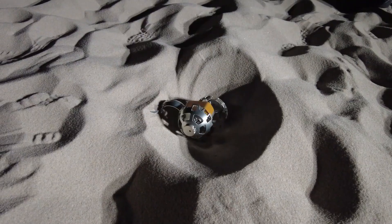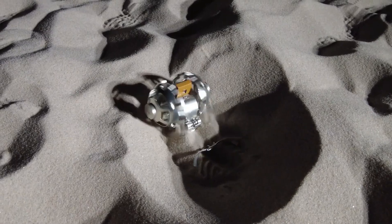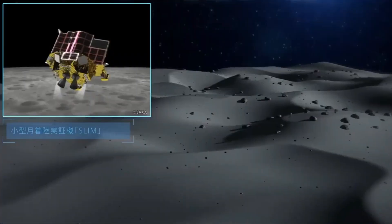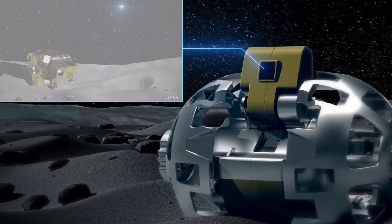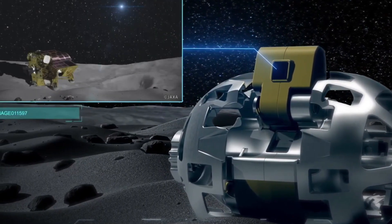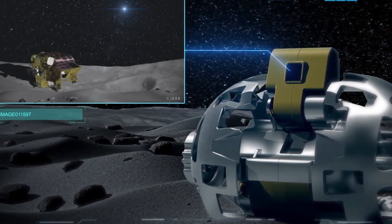The sphere-shaped robot, which can change into other shapes, is meant to roll around on the Moon's surface and collect data on self-driving and cruising in an environment with only one-sixth the gravity of Earth. The images it takes with its built-in camera will be used alongside collected data to help design a crewed and pressurized rover for future missions.